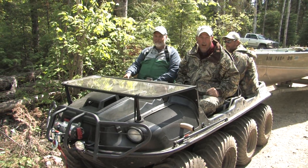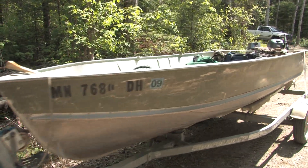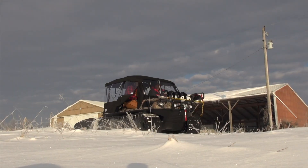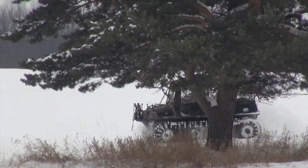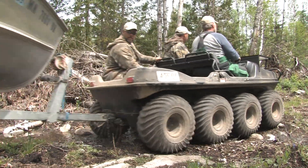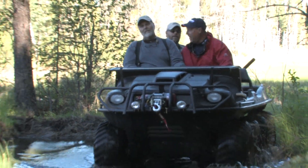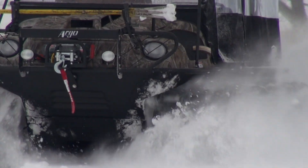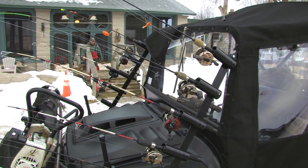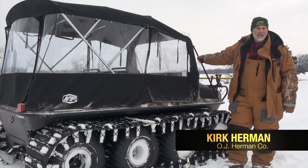The adventure continues! Another lake awaits! We're going to talk today a little bit about how we got out on the ice here today.